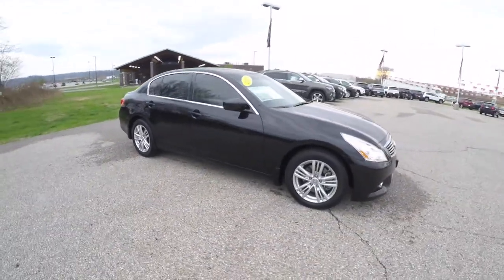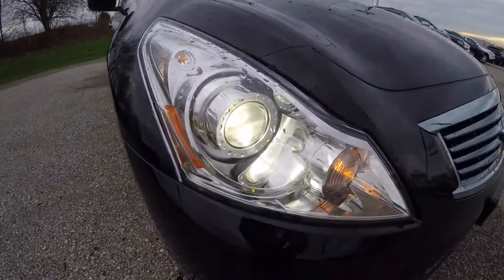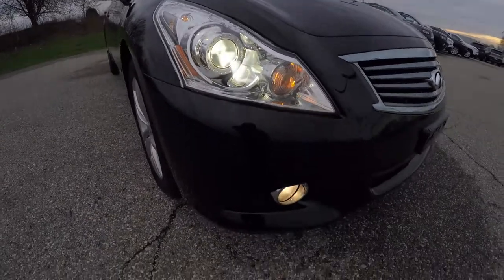The vehicle is equipped with keyless remote entry with smart key access. Up front, we have projector beam xenon high-intensity discharge headlamps with fog lamps.